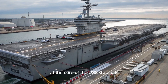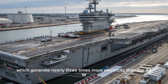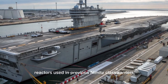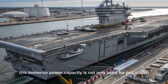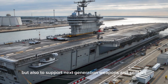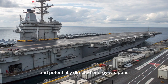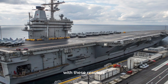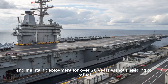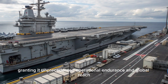At the core of the USS Gerald R. Ford is its twin A1B nuclear reactors, which generate nearly three times more electricity than the A4W reactors used in previous Nimitz-class carriers. This immense power capacity is not only used for propulsion but also to support next-generation weapons and sensors, including electromagnetic systems and potentially directed energy weapons. With these reactors, the carrier can operate at speeds exceeding 30 knots and maintain deployment for over 20 years without needing to refuel, granting it unprecedented operational endurance and global reach.